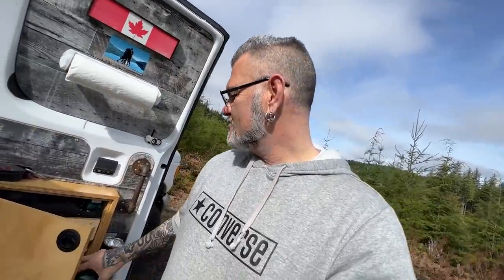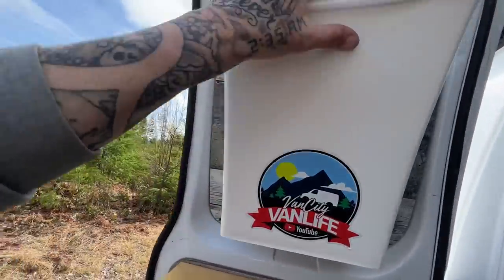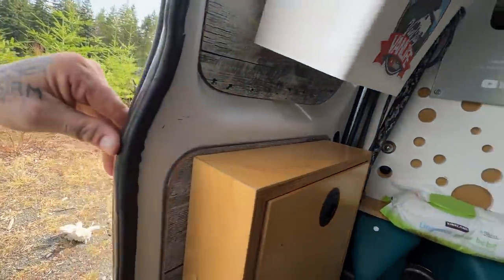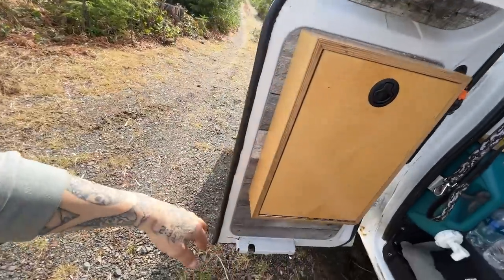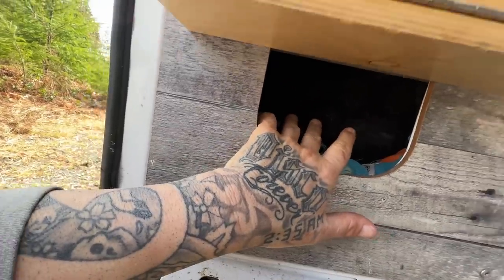On that note, barn doors on the side of your van are super valuable. With a sliding door you can't do anything with the inside of the door panels. My barn door panels have paper towel holders, my flashlight, a garbage can, and a cabinet that goes the full depth of the door. Bear spray is in there too. None of these things you could put on a sliding door, because the door slides right down the side of the van. A big suggestion: if you can source a van with barn doors, I think that's the better way to go.